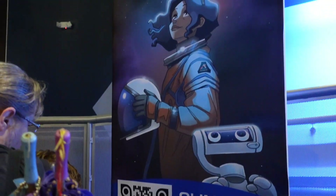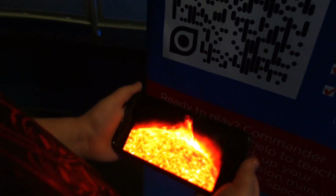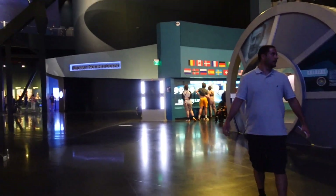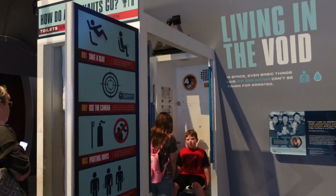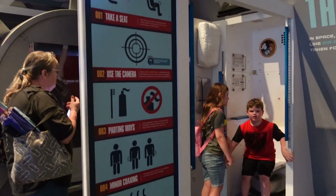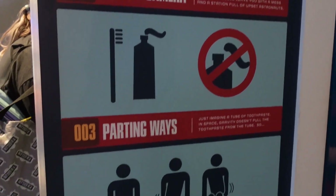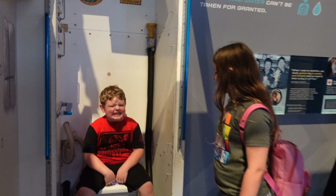We also found another scavenger hunt spot here, so we stopped before going on the simulator ride. Another must-do — or at least a fun stop — is going to see the space bathroom because it is hilarious. It's a space toilet. They also show other ways of how astronauts live in the spacecraft. It's not really a must-do, but it is pretty funny to see the toilet.